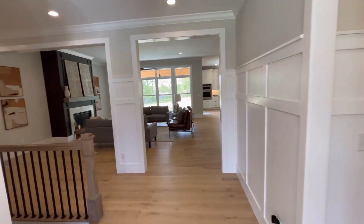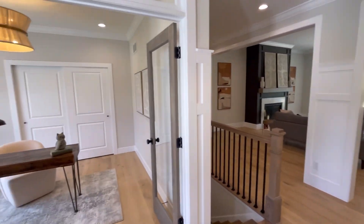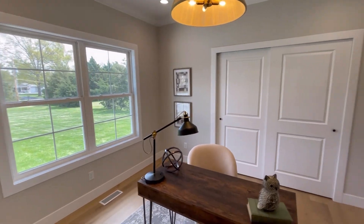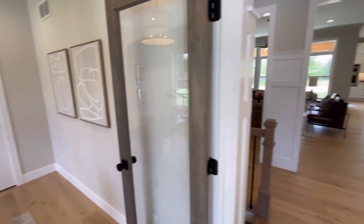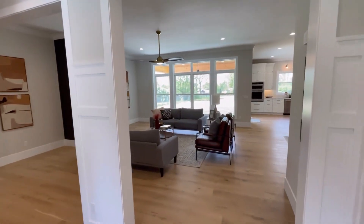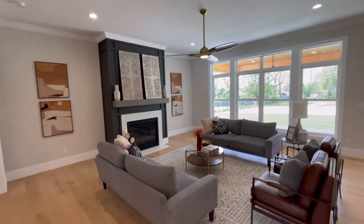Cool glass front door, and you walk into a nice open floor plan. Got the office over here in front of the house. Love the wood floor throughout.